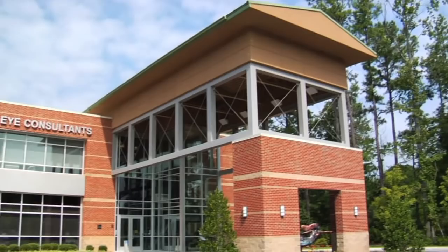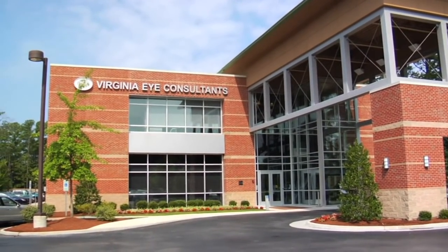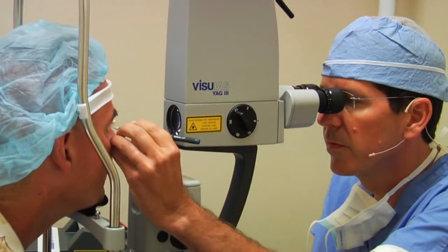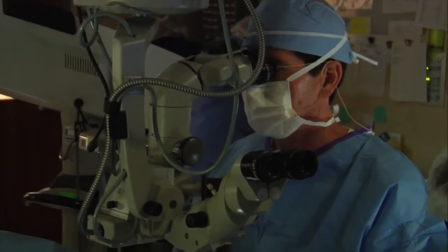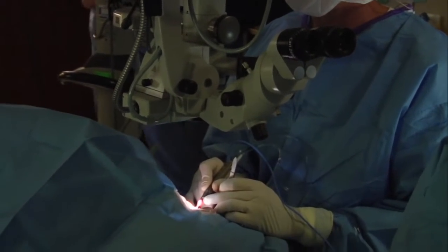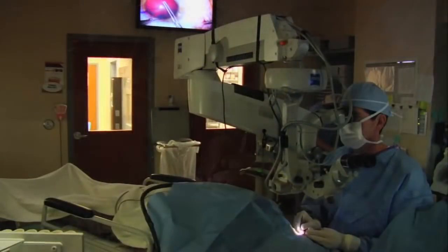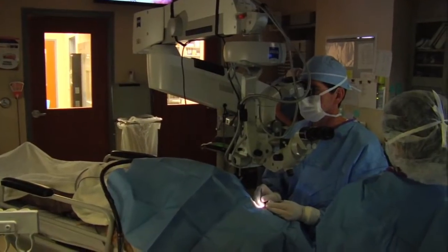Virginia Eye Consultants has been recognized as a leader in cataract surgery around the country. I personally performed over 20,000 cataract procedures in my career as an ophthalmologist. It is vital to offer our patients the most precise, safest, and most accurate technologies accessible in medicine as they become available, especially if they make the procedure better for the patient.